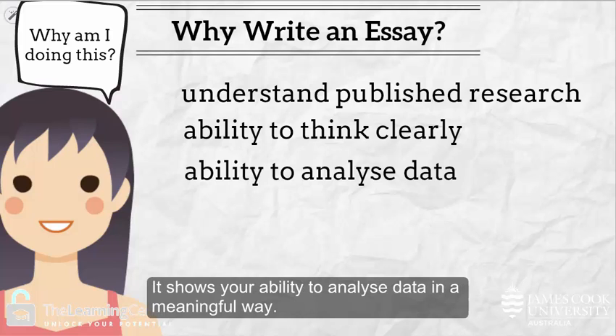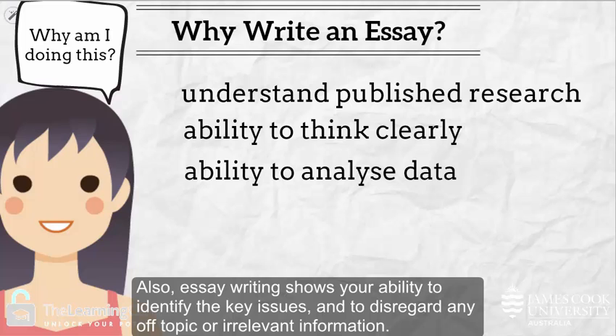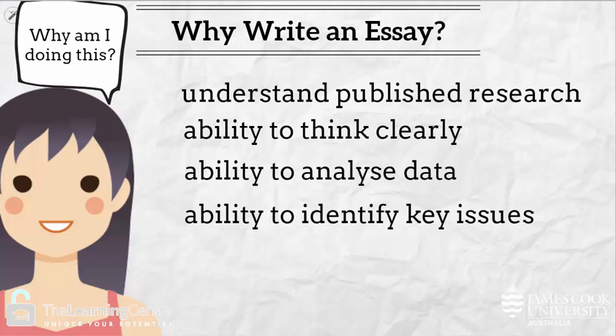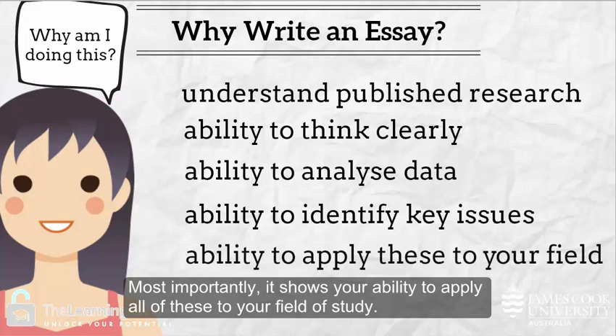It shows your ability to analyze data in a meaningful way. Essay writing also shows your ability to identify the key issues and to disregard any off-topic or irrelevant information. Most importantly, it shows your ability to apply all of these to your field of study.